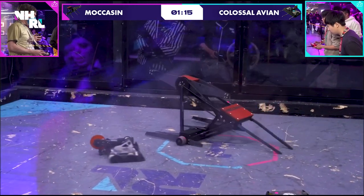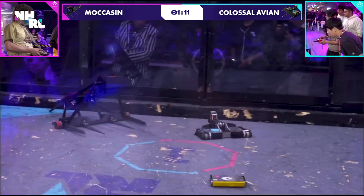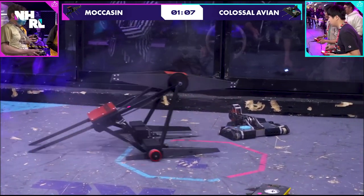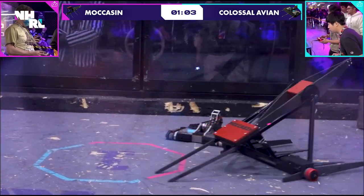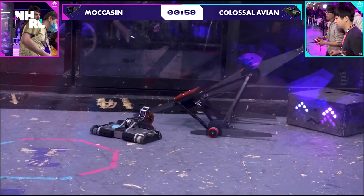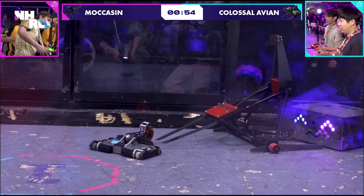Which maybe seems to have happened here — Colossal Avian back moving again. Moccasin, though, very good competitor. All evening has been knocking people back onto their feet, keeping the fights going. Still just enough movement in Colossal Avian to not get them counted out. I feel like I can hear Colossal Avian. What are you doing, Ricky? What are you doing, Ricky?